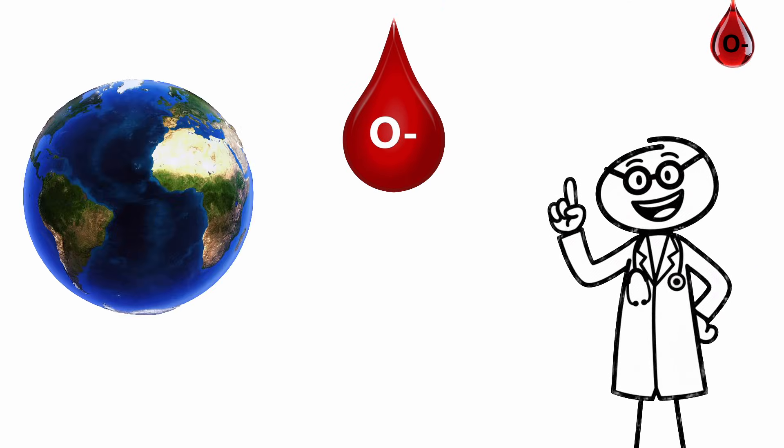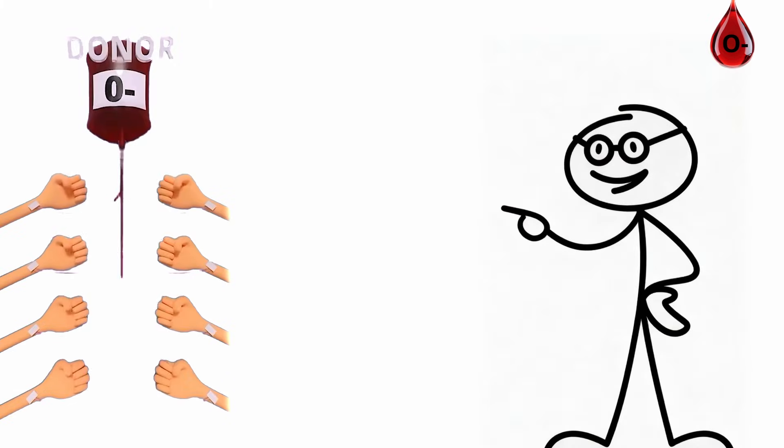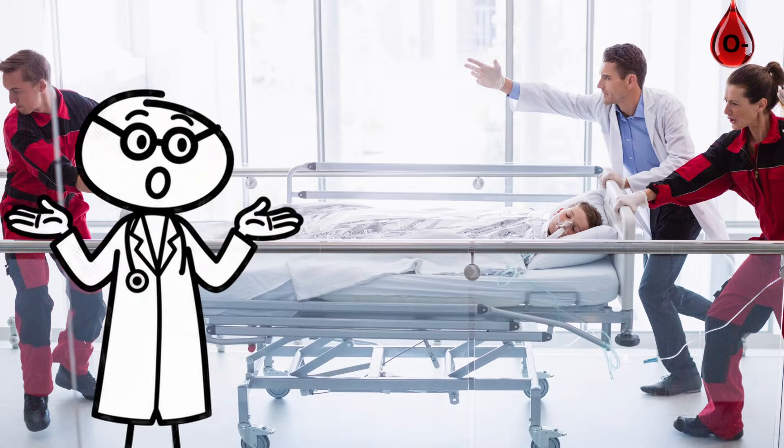O-negative blood is incredibly rare. About 7% of people have it, but it's the most critical in emergency medicine. It can be given to anyone, anywhere, without causing a reaction. When every second counts, doctors reach for O-negative first.